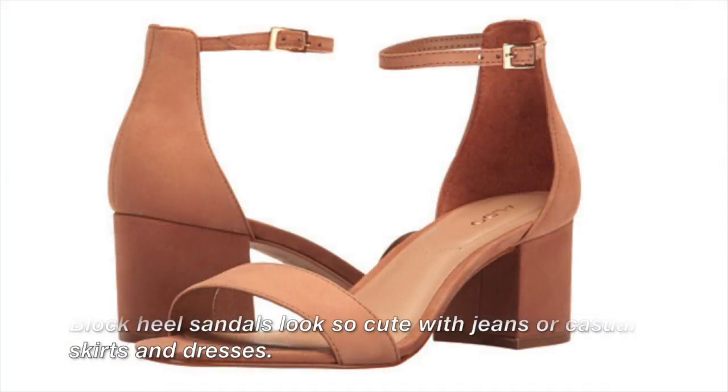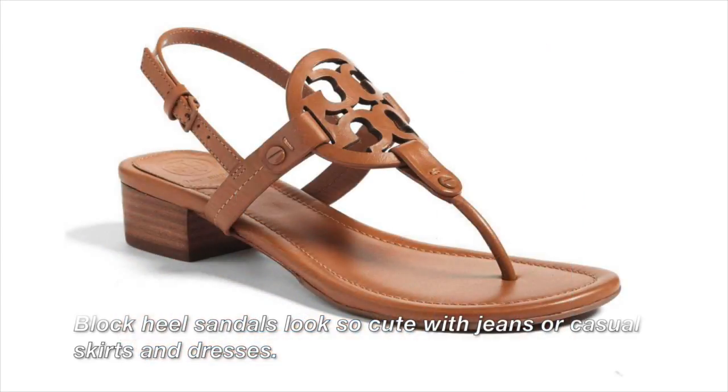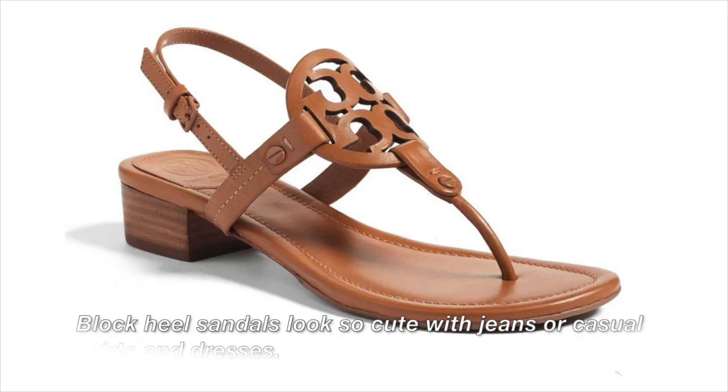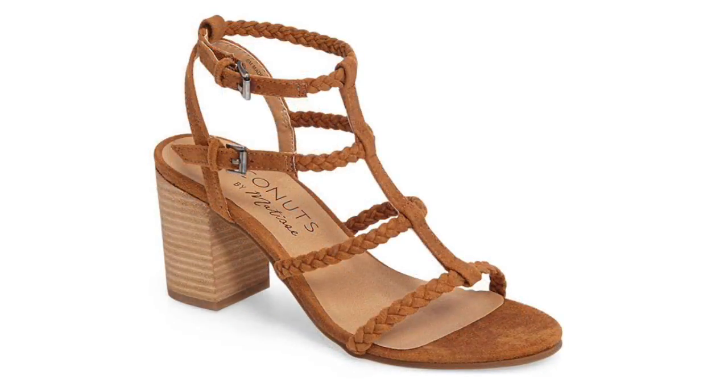I'm looking for some sandals. I would like some block heel, mid heel height sandals with maybe half inch straps or one inch straps. I'd like it to be a more casual shoe, ideally a nude colored leather or a tan or light brown, something like that.